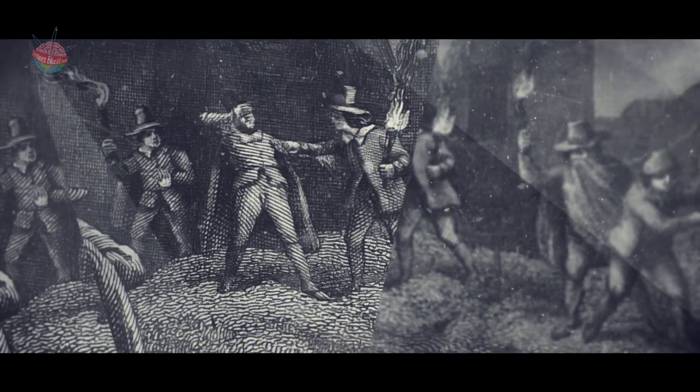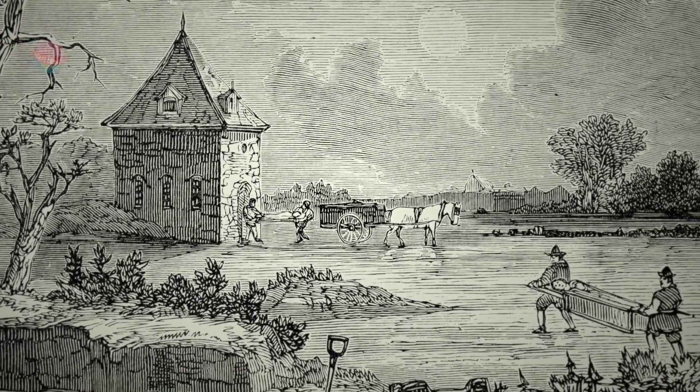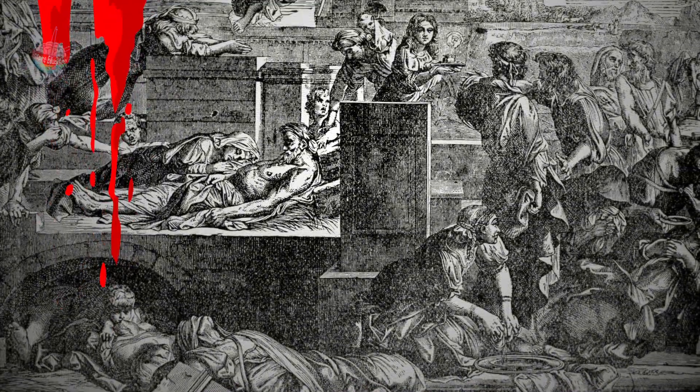If someone started to show the signs of the plague, they had to stay at home. Everyone who lived with them had to stay at home too, even if they seemed healthy.